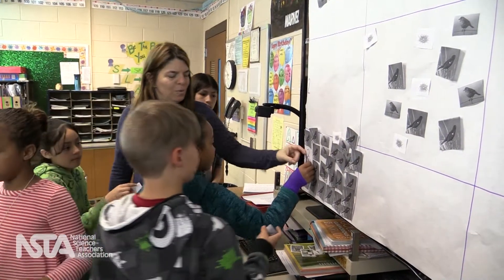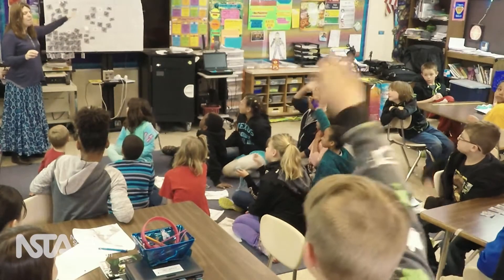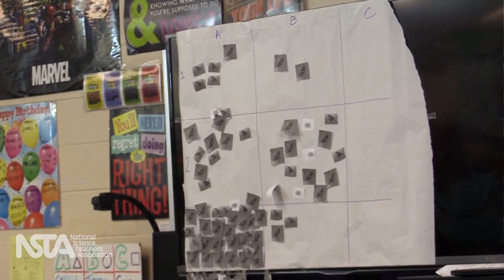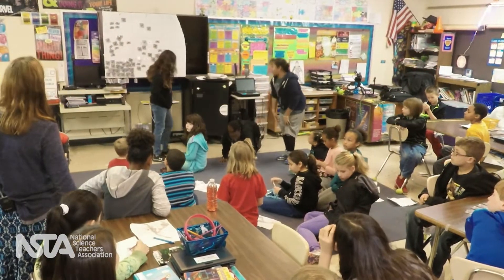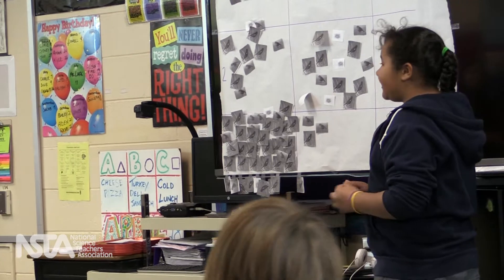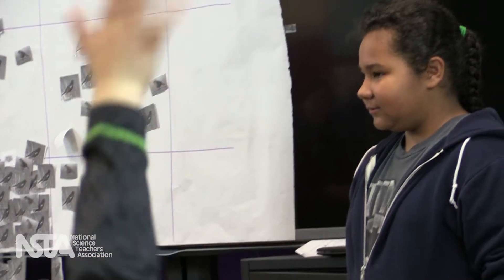Back in the classroom, the students analyzed the data they found, overlapping maps to identify patterns. One student noted that most of the birds were in quadrant A3, possibly because multiple groups observed the same bird. Students figured out that some niches have more resources than others, even in the same environment. One student reasoned that B1 had the least birds because there was mostly water there instead of land, meaning less food and fewer birds.